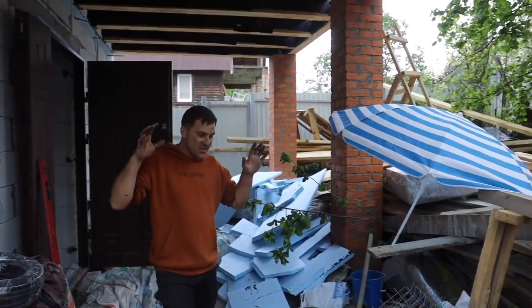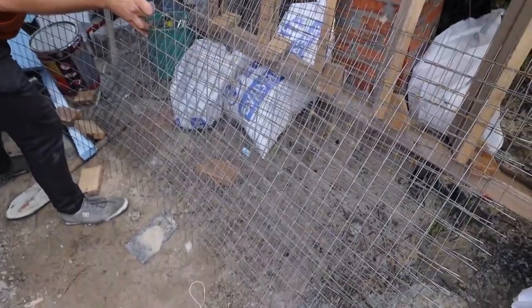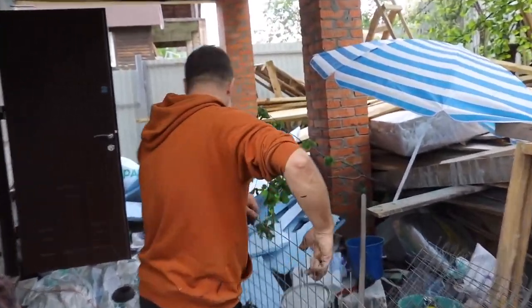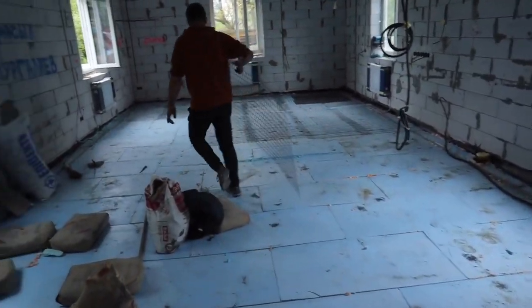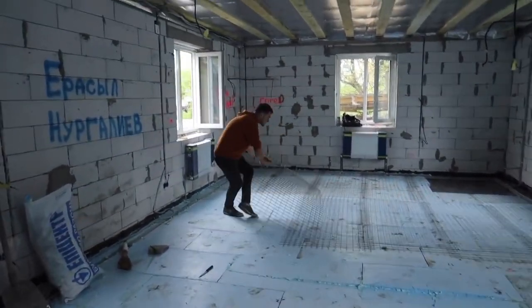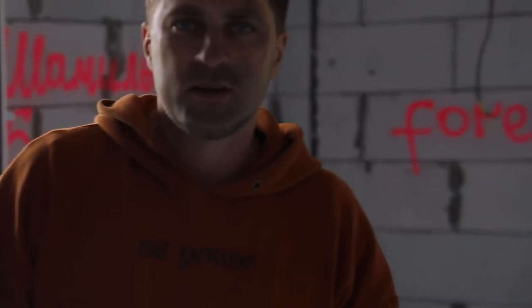We have already begun to lay down the grid. I took a thick grid so that we have a solid floor. We put it in this way — it will make the floor durable, and then nothing will happen to it. I wonder how long he'll walk with a dirty face if we don't tell him about it.